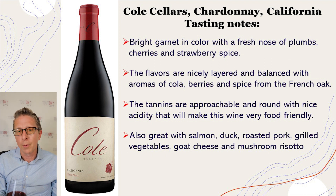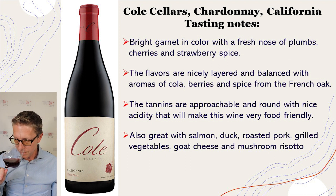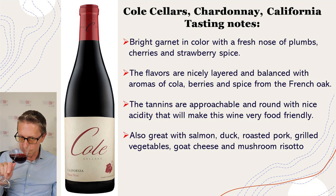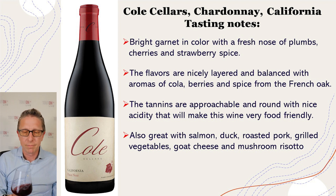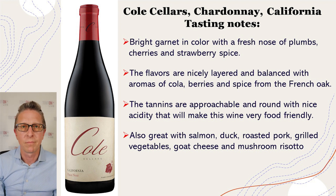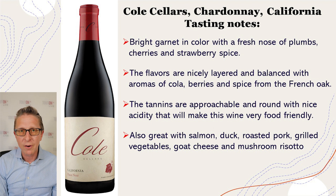I like it at about 65 to 70 degrees — so about 20 to 30 minutes in the refrigerator, or 10 to 15 minutes in the freezer. That helps round it out and balances out those fruits. Very food-friendly. I can still taste this about a minute, 45 seconds to a minute after tasting it — very complex, lots of layers, great finish.